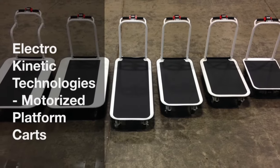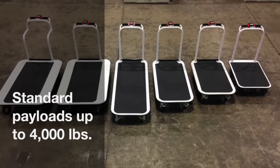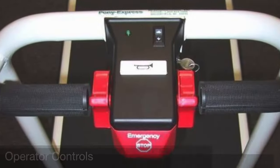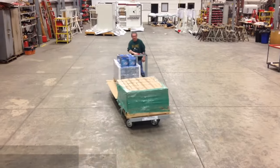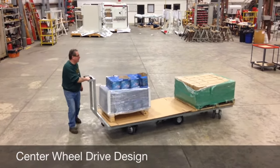Electro-Kinetic Technologies provides standard motorized platform carts for payloads up to 4,000 pounds, ergonomically designed to safely increase workplace efficiency. Simple operator controls make it easy to get started. Our carts easily maneuver through tight work spaces thanks to a center wheel drive design.